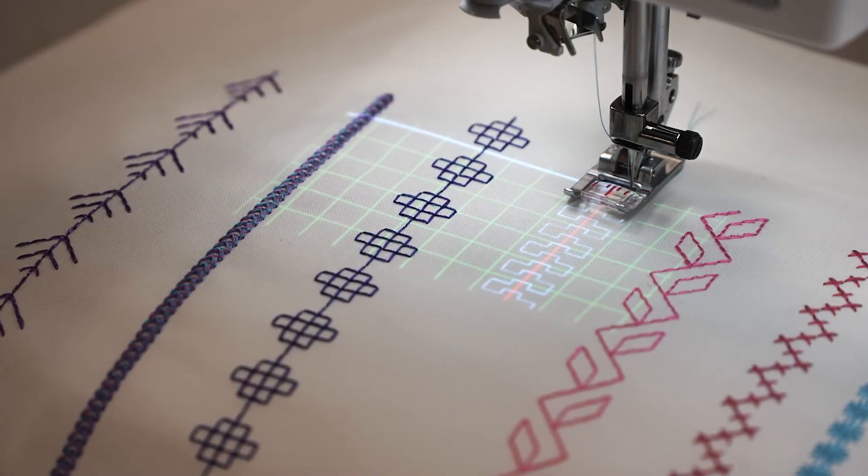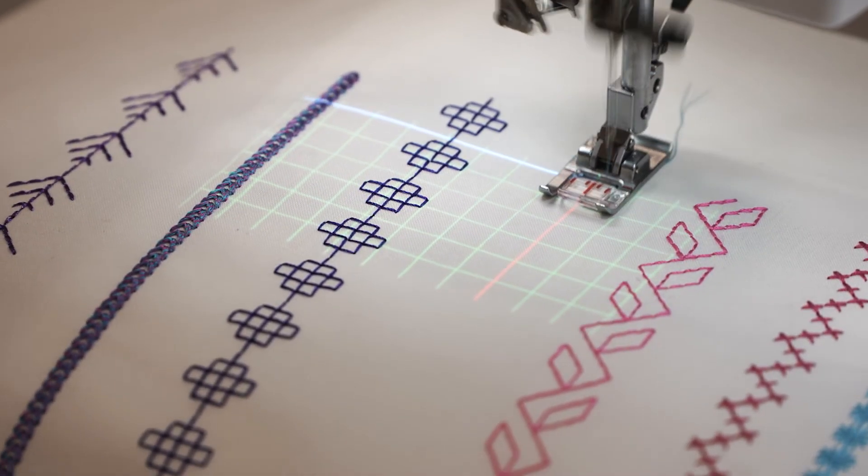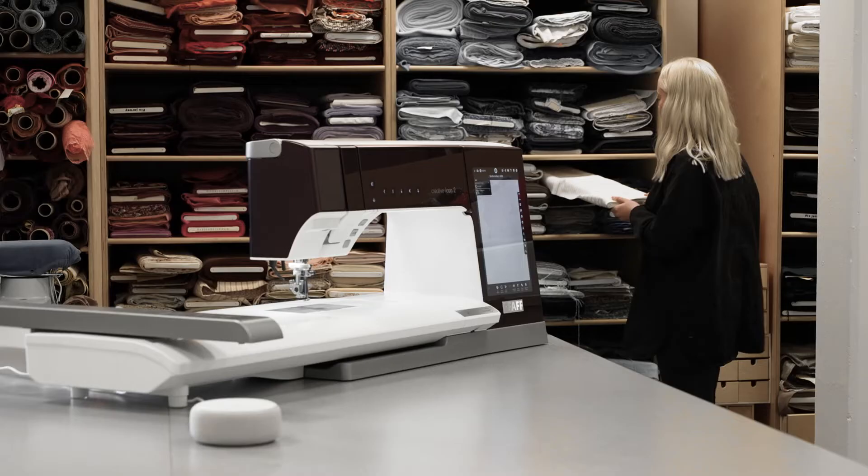You can use the projection when sewing as well. You can have guidelines and grids which will help you navigate on the fabric.